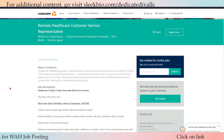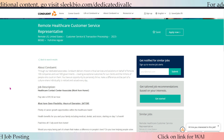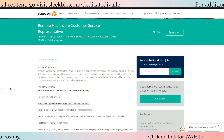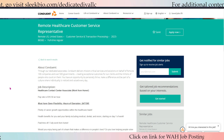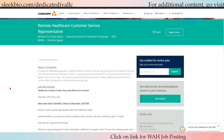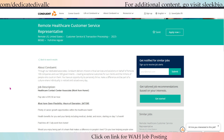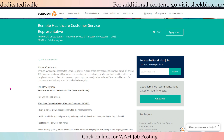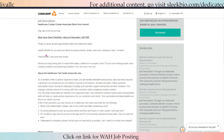Conduit is currently hiring for a remote healthcare customer service representative. The pay rate is $16.50 an hour. You must have open flexibility because the hours of operation are 24/7, 365. Health benefits for you and your family — including medical, dental, and vision — start on day one of work.